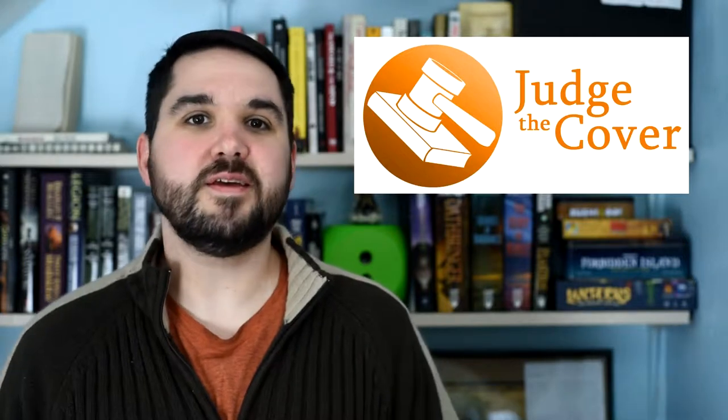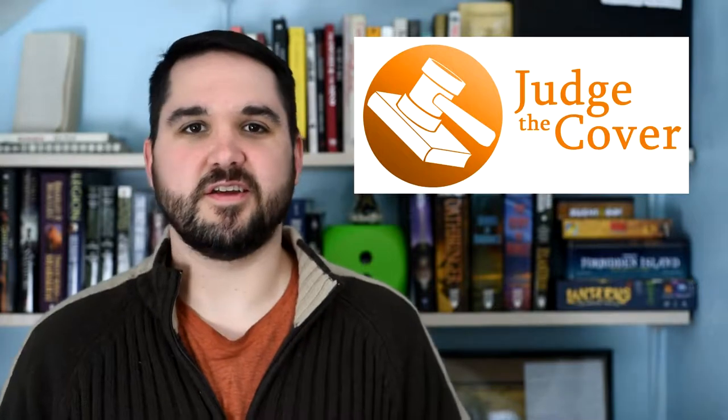Hello, I'm Jonathan Morton, and welcome to my series, Judge the Cover, where I take an in-depth look at cover design by picking a book off the shelf and judging the factors that help it succeed or fail at capturing its targeted audience.